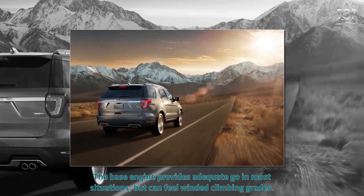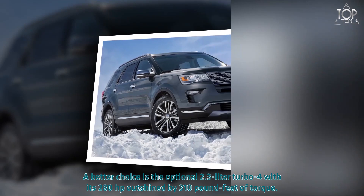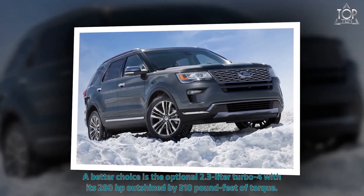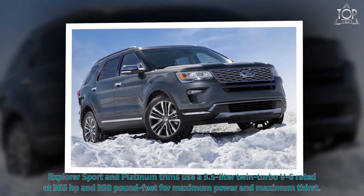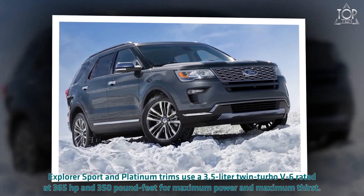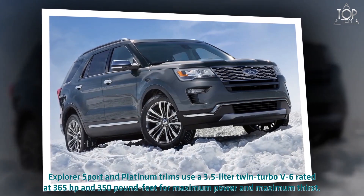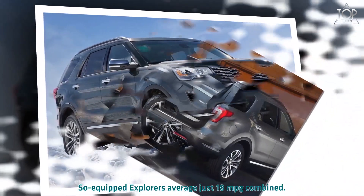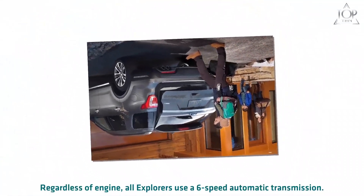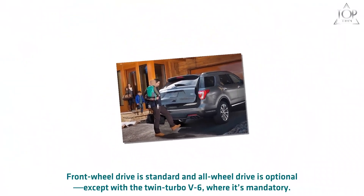The base engine provides adequate power in most situations but can feel winded climbing grades. A better choice is the optional 2.3-liter turbo four with its 280 horsepower and 310 pound-feet of torque. Explorer Sport and Platinum trims use a 3.5-liter twin-turbo V6 rated at 365 horsepower and 350 pound-feet for maximum power — and maximum thirst. So-equipped Explorers average just 18 miles per gallon combined. Regardless of engine, all Explorers use a six-speed automatic transmission.